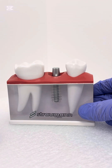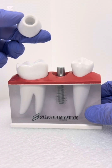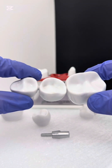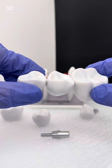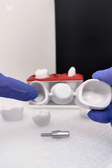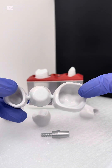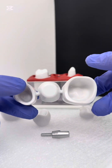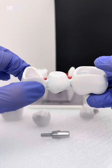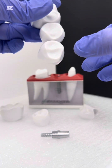Tooth loss is extremely common. It's estimated that 69 percent of adults aged 35 to 44 have lost at least one adult tooth. By age 74, about a quarter of Americans lose all of their adult teeth. When you lose a tooth, it's essential to get a proper replacement to keep the rest of your teeth aligned. Replacement teeth can also help you maintain your facial shape and avoid difficulties with eating or speaking.